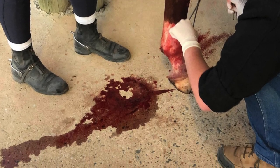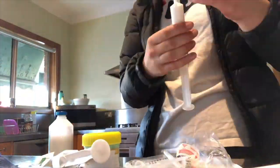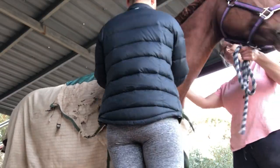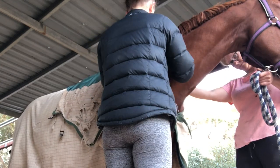When the vet came out, as soon as she looked at it she was quite concerned, especially because of where the cut actually was. But after examining it she ruled out any puncturing of the joint or anything like that, and she gave it 20 stitches. She reckons there's no tendon damage, which is really good.